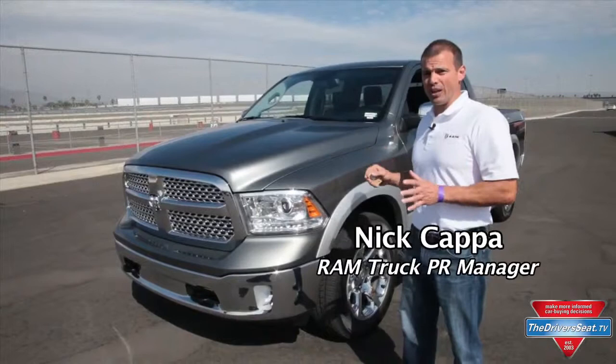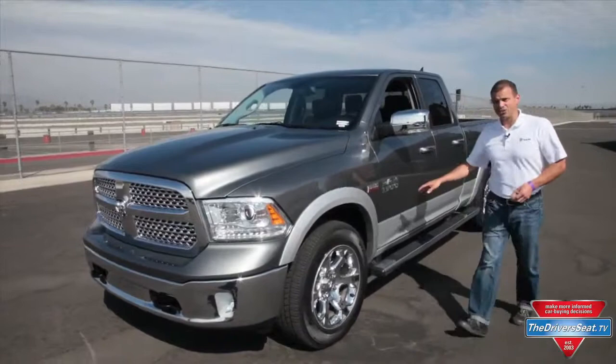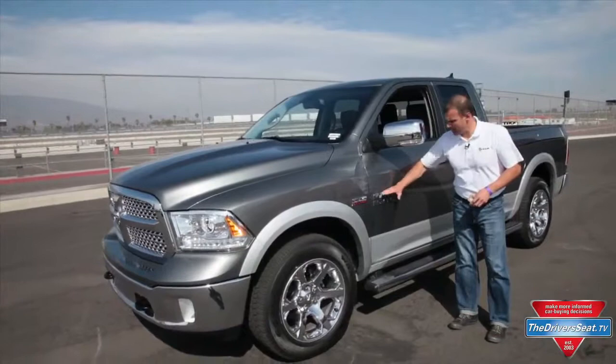For 2013, here's the Ram 1500. We really didn't want to do a whole lot with the exterior on the truck, but we did want to change the grilles, so each trim level gets its own unique grille. We have a new headlight configuration with a halogen projector bulb, new bumpers front and rear. Moving to the side of the truck, all new wheel packages across all trim levels.